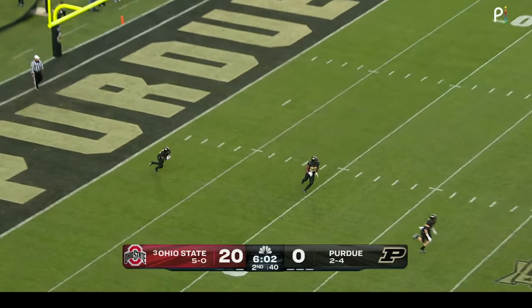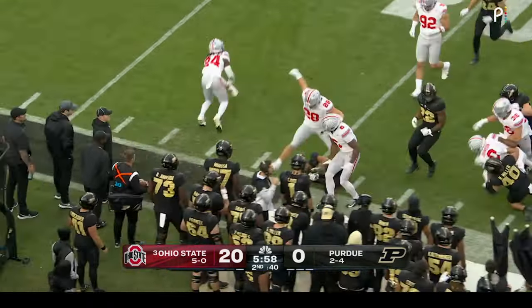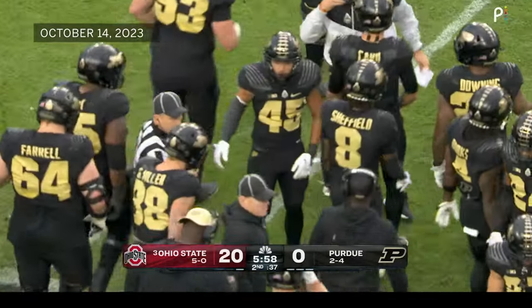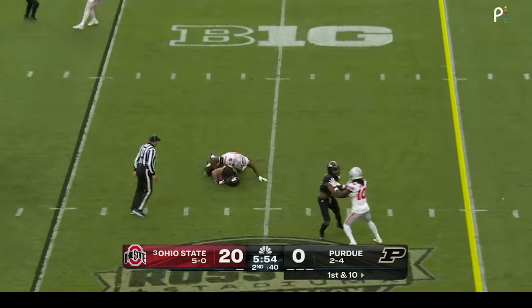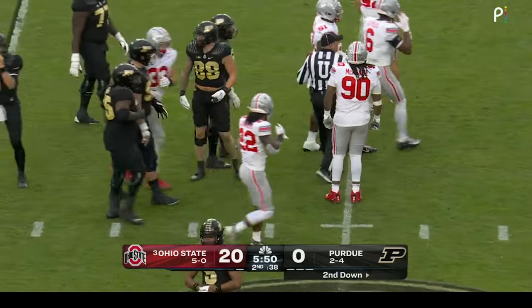Fielding with a short kickoff, Mockaby takes it at the one, runs right and is cut down. Mockaby with the return, nice tackle by Jermaine Matthews. McCord slings it over the middle to Garrett Miller, his trusty tight end, back for five yards on first and ten.